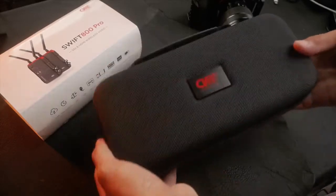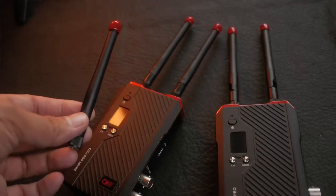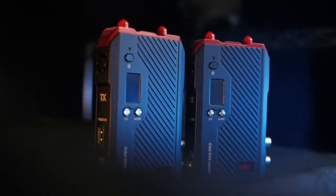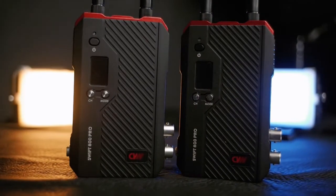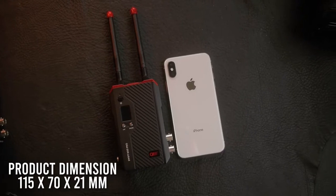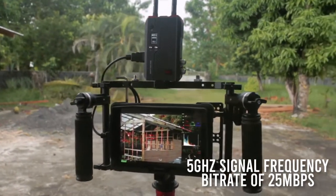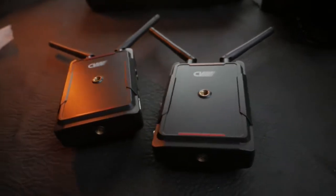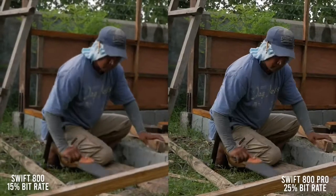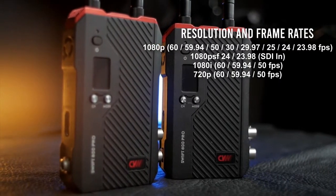Now let's talk about what's in the box. It comes with a cushioned handbag which provides full protection for the device even in a harsh outdoor environment. It has five antennas — four which you'll be using and one extra. The build quality is much improved; it's now built with a high-quality aluminum body that weighs around 220 grams, closely identical to the weight of a smartphone. It works with a signal frequency of 5 gigahertz with a bit rate of up to 25 Mbps — an upgrade from the previous model which only had 15 Mbps, that's a 66% improvement. The increase in bit rate means it gives you a clearer view of image quality when monitoring.